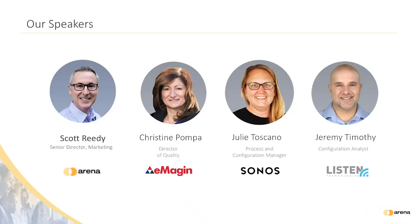Our first customer panelist is Christine Pompa, Director of Quality Assurance at Imagine Corporation, a manufacturer of OLED micro displays for the military and industrial markets. She has over 25 years of experience in manufacturing and operations, and has been responsible for implementation of QMS systems, ERP software, and PLM systems. She holds a BS in Mathematics from Niagara University and an MS in Applied Statistics from Rochester Institute of Technology.